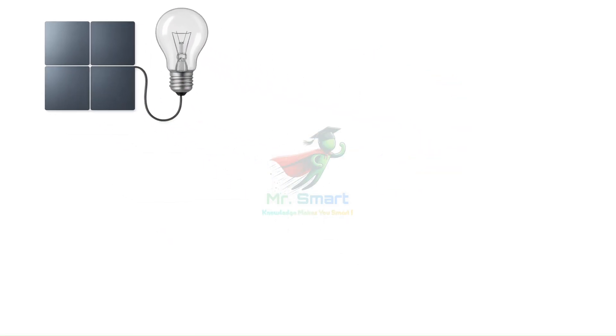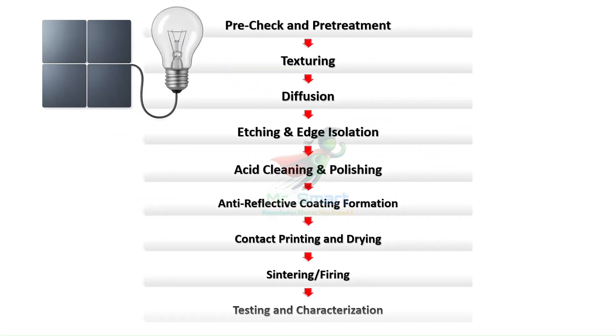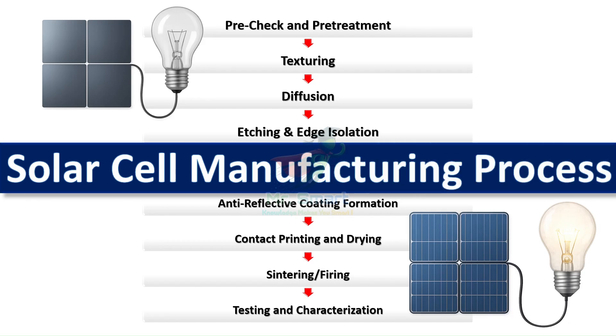Last time, we discovered the incredible precision required to create mirror-smooth silicon wafers. But a wafer alone cannot generate electricity. Today, we'll witness the remarkable transformation that turns a simple silicon wafer into a sophisticated photovoltaic device capable of powering our homes and cities.